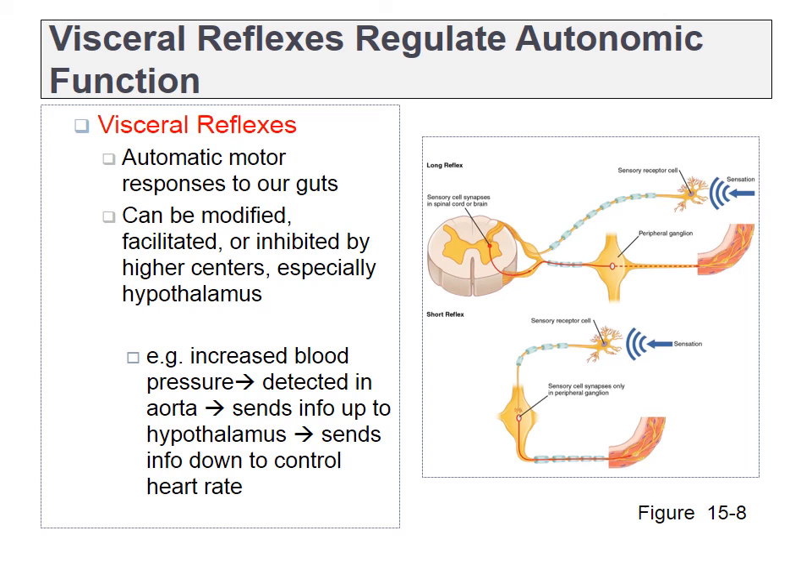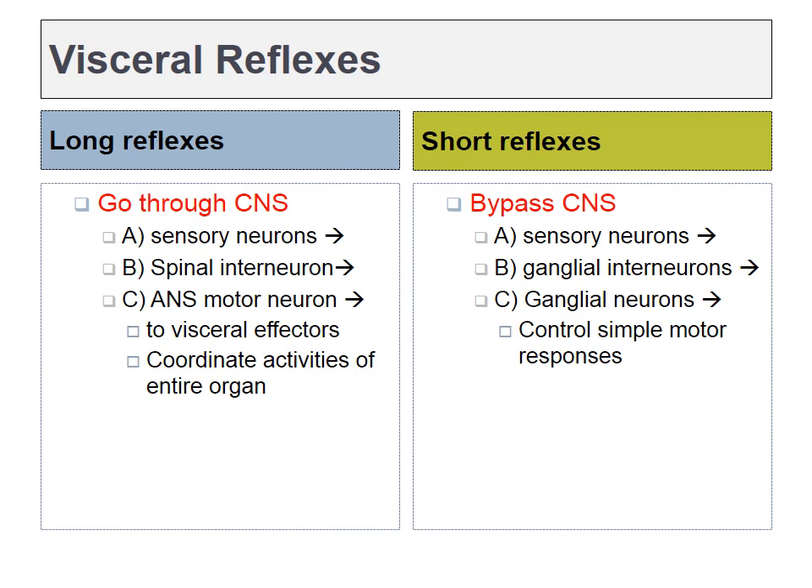Next up, visceral reflexes. Our viscera are our guts, or a lot of our internal organs. We talked about somatic reflexes in the previous chapter, for instance the stretch reflex, where we had a sensory neuron that could signal to the spine to activate a motor neuron that caused skeletal muscle contraction. It turns out smooth muscles and cardiac muscles have the same sort of reflexes, only now they're mediated by autonomic neurons rather than somatic motor neurons. Some of these reflexes have to go through the central nervous system, either the spine or the brain, but some autonomic reflexes skip the CNS altogether and are mediated strictly by the ganglia. The names for these would be long or short reflexes.